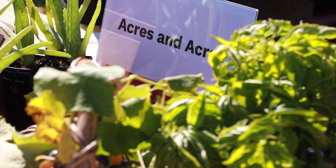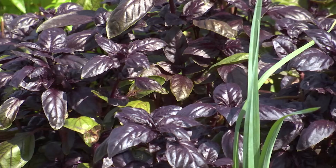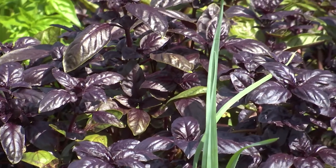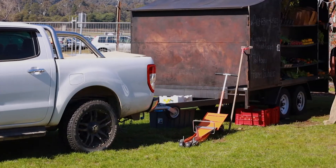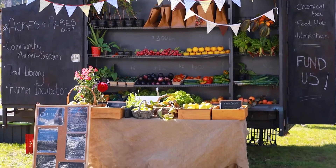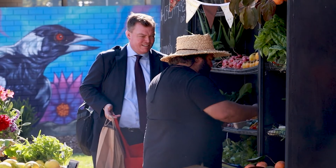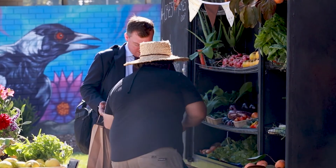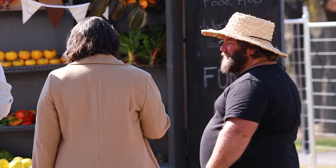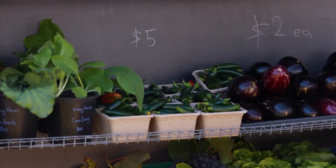We hope that it helps inspire a new industry within our area and that the model could be taken and used in other areas once we figure out what we're doing. The trailer itself can also convert into a market formation, which allows us to sell produce, and when it's not in that market formation the other side is actually a mobile nursery that can grow enough seedlings to plant out an acre.